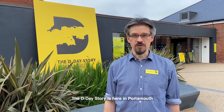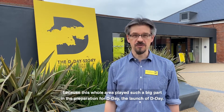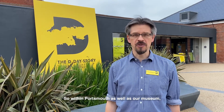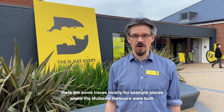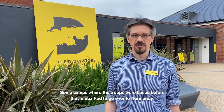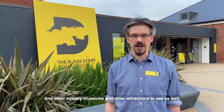D-Day stories are told here in Portsmouth because this whole area played such a big part in the preparations for D-Day and in launching D-Day — not just Portsmouth but the whole surrounding area as well. Within Portsmouth, as well as our museum, there are some traces locally, for example places where the Mulberry Harbours were built and camps where the troops were based before they embarked to go over to Normandy, and there are other military museums and attractions to see as well.